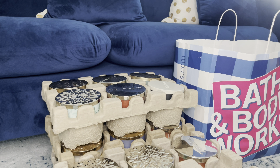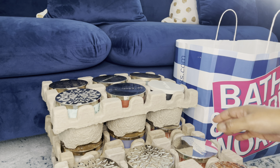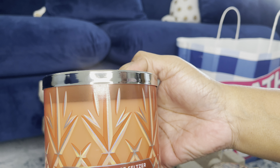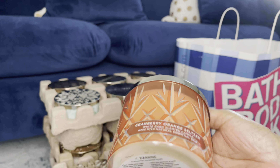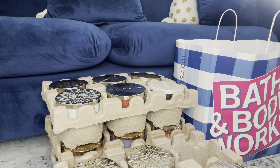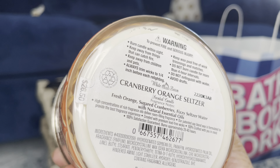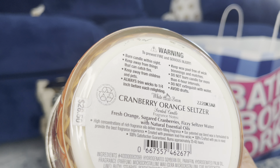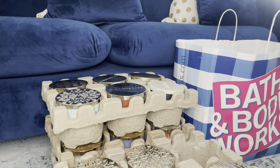Next one is the Cranberry Orange Seltzer, basic lid. It looks like it's cracked — no, it's not, okay. The notes are: Fresh Orange, Sugared Cranberries, Fizzy Seltzer Water with Natural Essential Oils. I like this one.